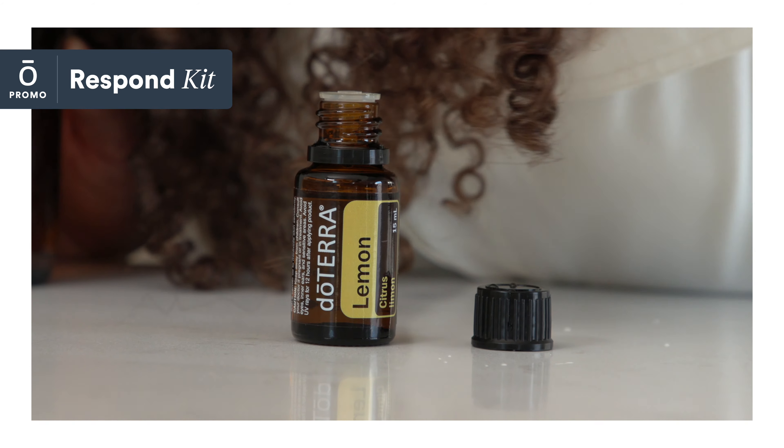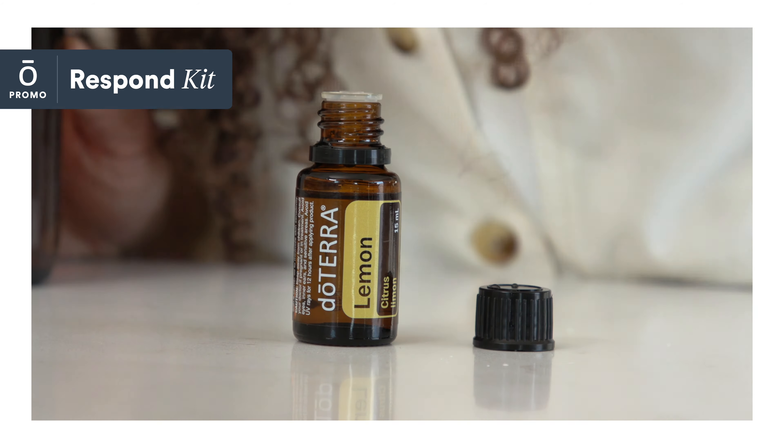Add lemon essential oil to a spray bottle of water to cleanse door handles, countertops, and surfaces that are regularly used. Lemon's powerful cleansing properties can also support healthy digestion when taken internally.